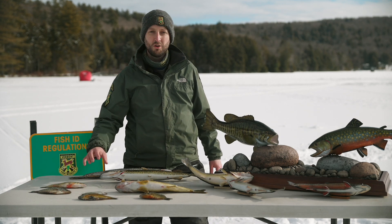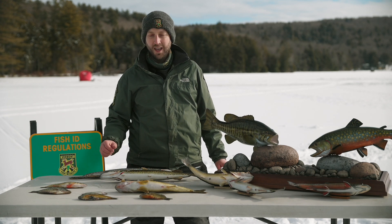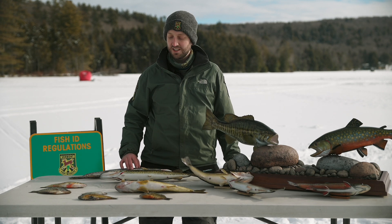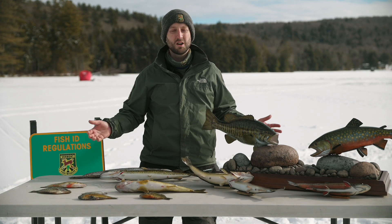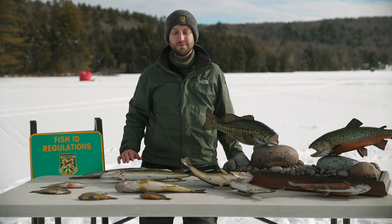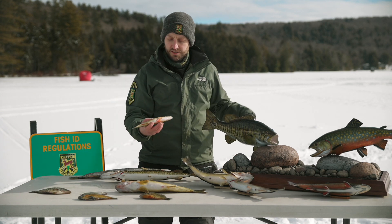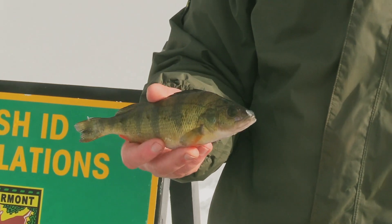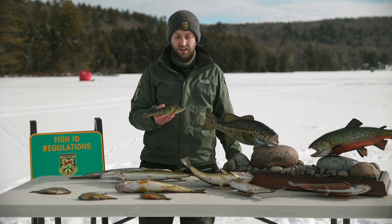To start with, I'm going to go through the panfish species that you might catch while ice fishing. Panfish is a generic term for some of the smaller bodied fish species in Vermont that are pretty ubiquitous and commonly caught in water bodies throughout the state, from Lake Champlain to the Connecticut River to inland water bodies right in your backyard. The first species is yellow perch, probably one of the most common species you'll encounter while ice fishing and certainly the one most targeted by anglers.